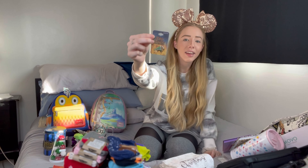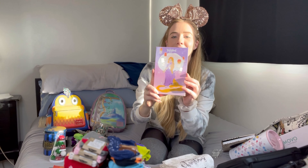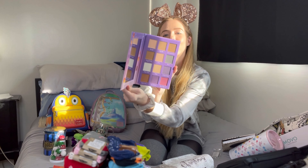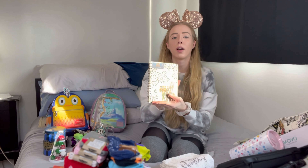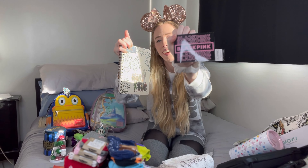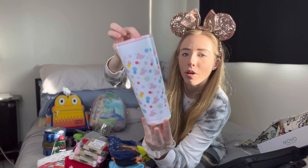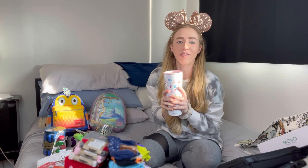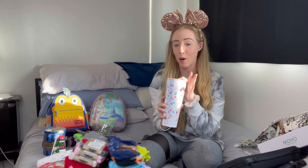I also got these little Lord of the Rings elf ear jewelry things, a Lord of the Rings pin — the Leaf of Lothlórien — some Mickey bubble bar earrings, and this Tangled eyeshadow palette that has some beautiful shiny shimmery colors. I actually used one of the golds the other day and it's beautiful. I also got a Lord of the Rings notebook and a little Black Pink sticker, plus some Disney kitchen towels.